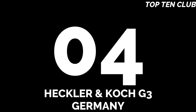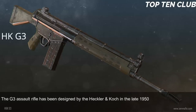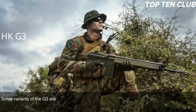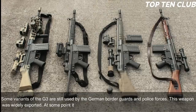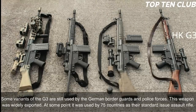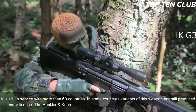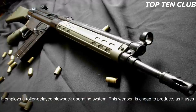Number 4: Heckler & Koch G3, Germany. The G3 assault rifle was designed by Heckler & Koch in the late 1950s and adopted by the Bundeswehr in 1959, serving until the mid-1990s when it was replaced by the G36. Some variants are still used by German border guards and police. It was widely exported — at one point used by 75 countries as their standard issue rifle — and is still in service with more than 60 countries, with some producing it under license. The G3 is chambered for standard NATO 7.62×51mm and employs a roller-delayed blowback operating system. It is cheap to produce due to its use of stamped steel parts.